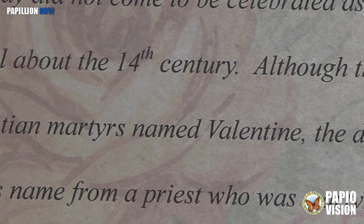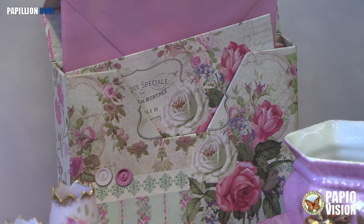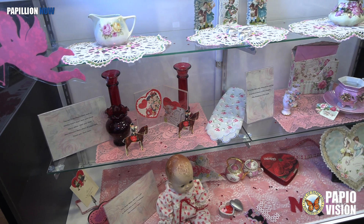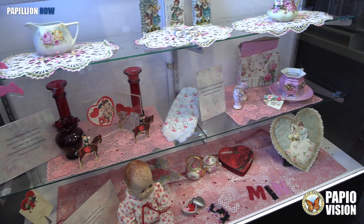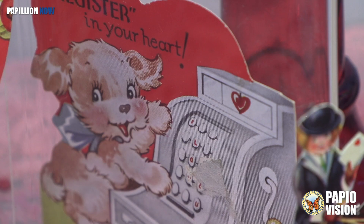What stands out is just how old Valentine's Day really is and how much more elaborate the Valentines were. Some of the items are personal to the donor — two little ones were sent to her aunt and uncle when she was five years old, and her aunt kept everything and sent them back to her.